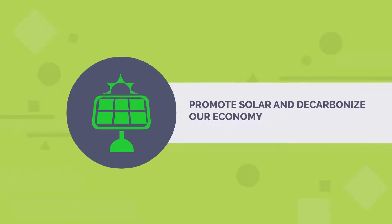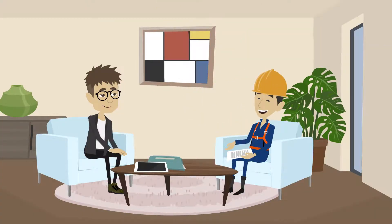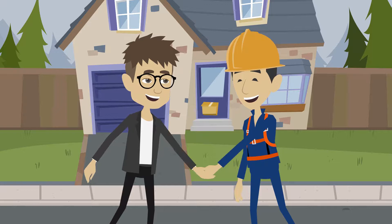1. Promote solar and decarbonize our economy. 2. Enable installers and electrical utilities to proactively communicate with the most qualified customers. Reduce solar soft cost — our automated site qualification and design report makes solar more affordable to consumers and profitable to installers.